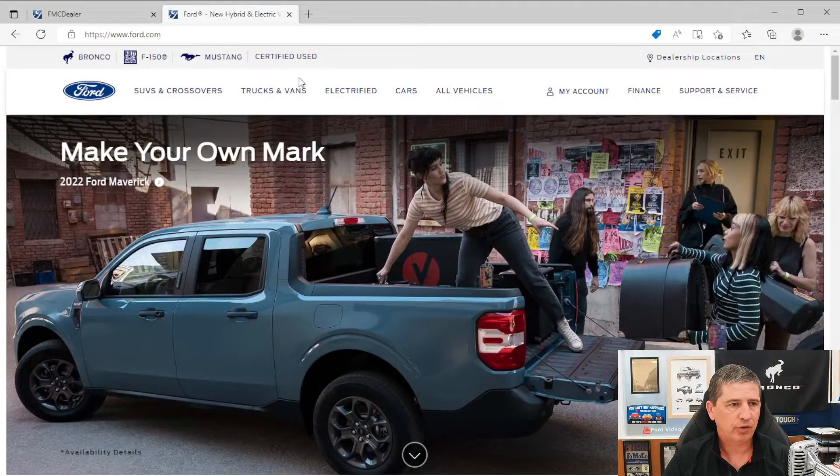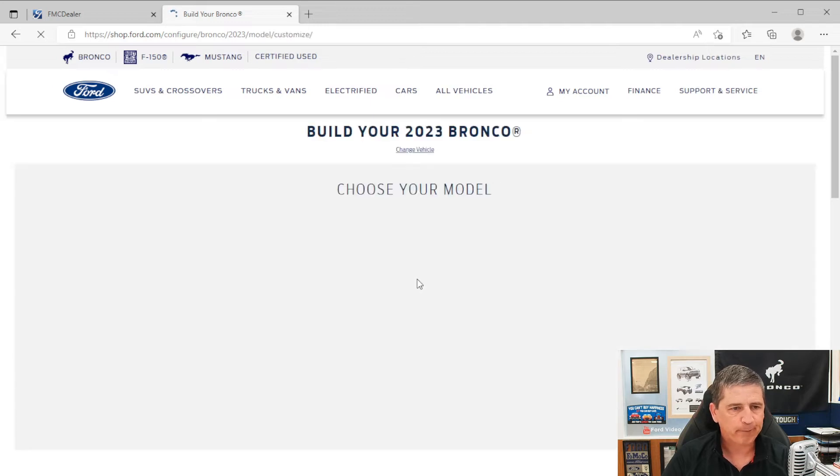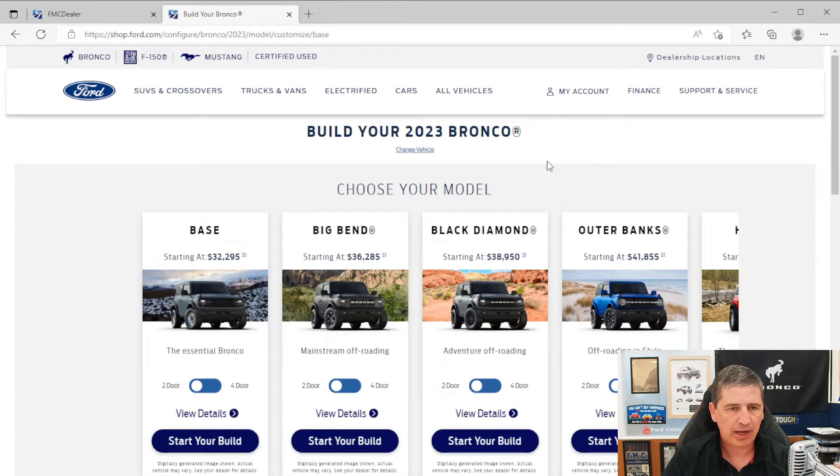Let's go ahead and dive in and talk about some mechanical features first. We are going to use Ford's Build and Price tool because it is updated as of right now. So let's go ahead and kick over there and look that up. Go to Ford.com, hit your SUVs and crossovers, go to the Bronco.